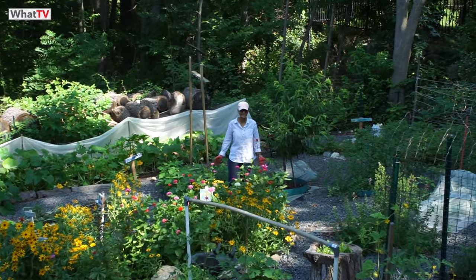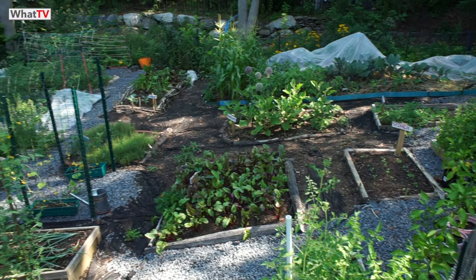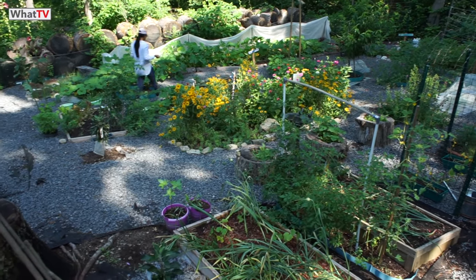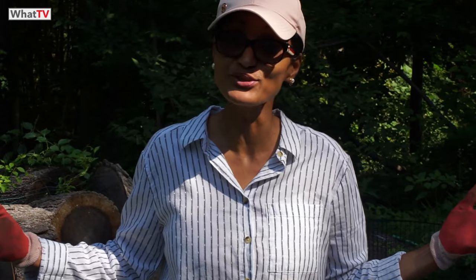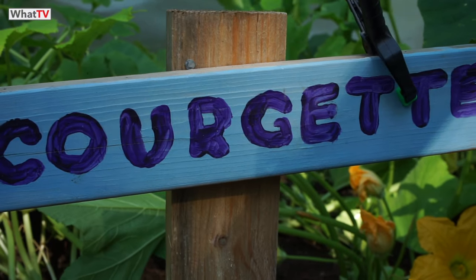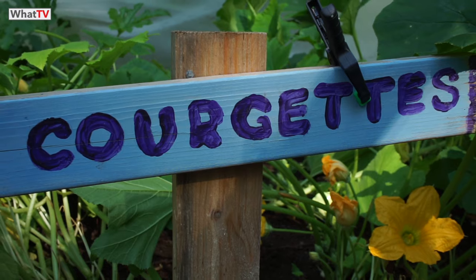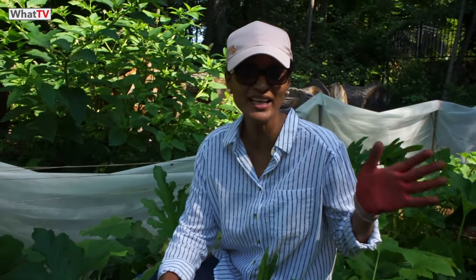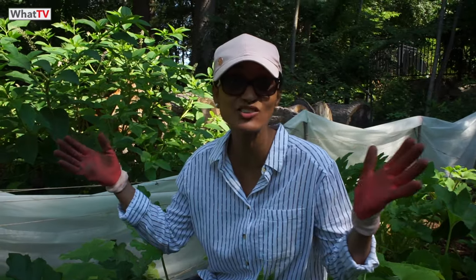Hi everyone, good morning! Welcome to Eden, my garden. Today I'm going to show you the whole garden. We are in the month of July and everything is growing really fast and everything is blooming, so I'm going to give you a little walk around. First, let's look at courgette zucchini — it's like a jungle here!